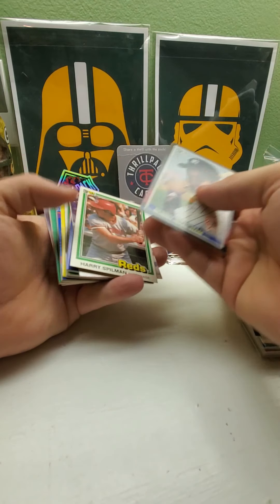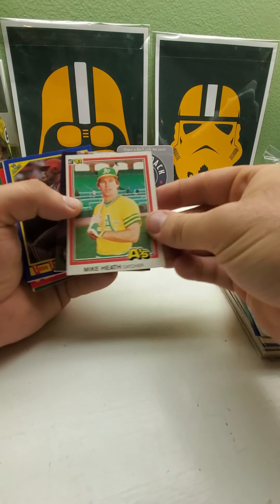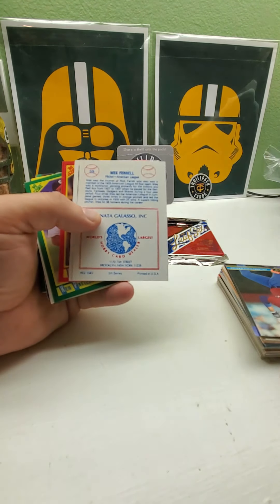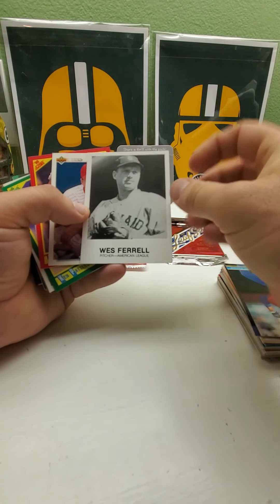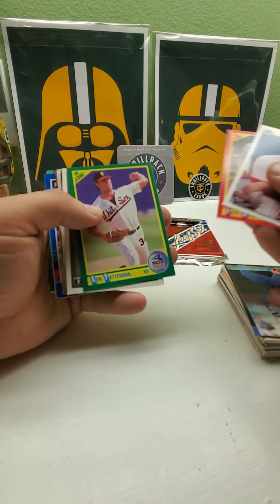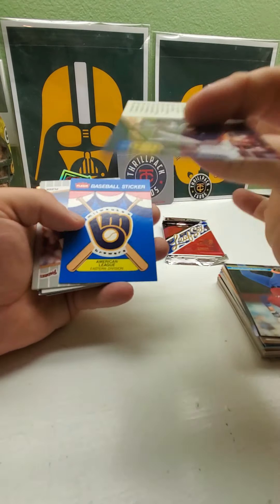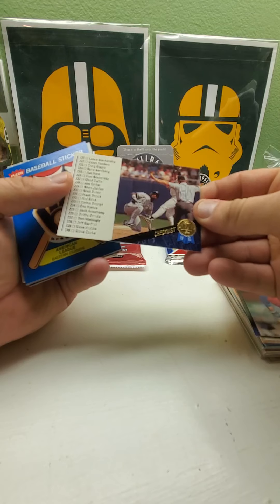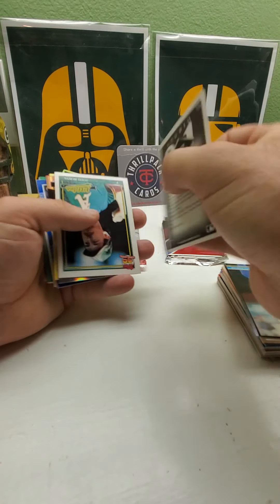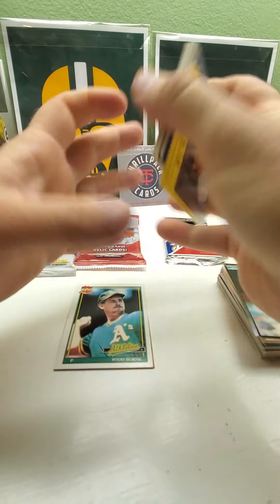He likes that game. Got an '81 Donruss and an '85 Donruss, another '81 Donruss. Mike... Cliff Floyd, there's a Todd Zeile rookie. Fred McGriff, Craig Biggio, Derrick Bell, another checklist with Lance Johnson probably on it. We got the Brewers sticker, got a Randy Johnson Studio. Oh, looks like we got a hit in this box — let's save it for later.